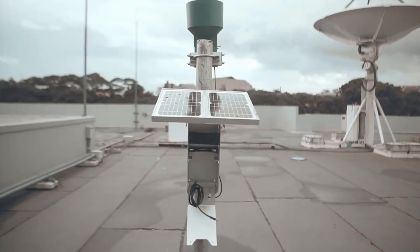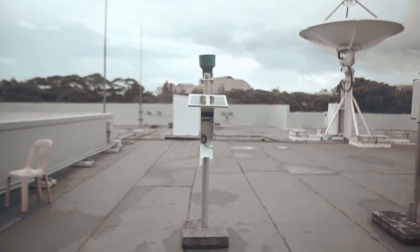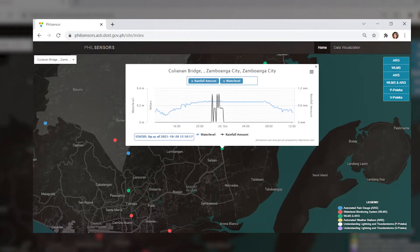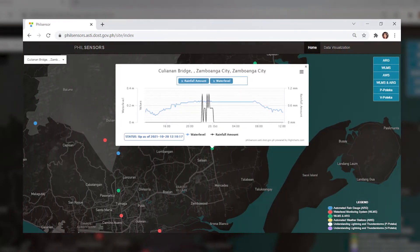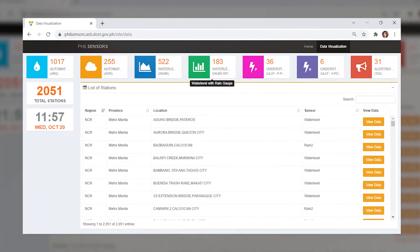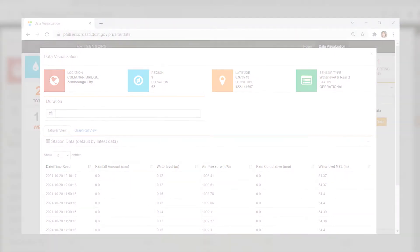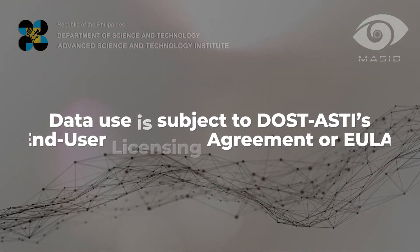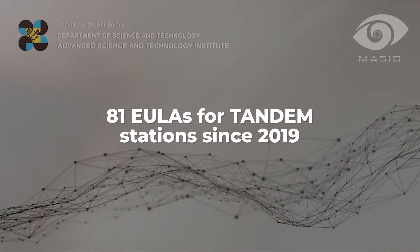The data collected from the Tandem Stations are made available to academes, government agencies, and even private institutions for applications including but not limited to research and development, academic use, disaster risk management, national security, and non-commercial or non-profit use. This data use is subject to DOST's End-User Licensing Agreements, or EULA, Terms and Conditions. Since 2019, the institute has released 81 EULAs for Tandem Stations alone.